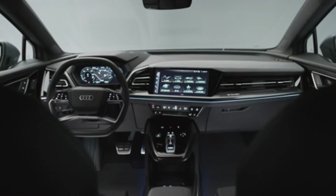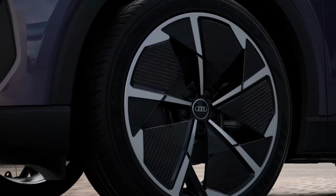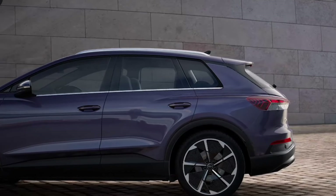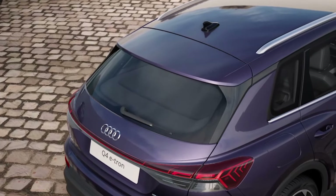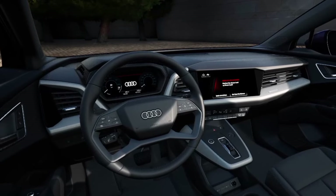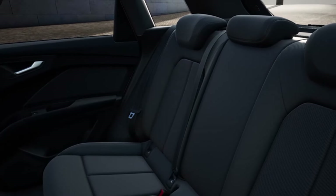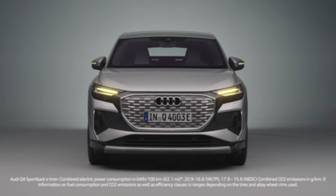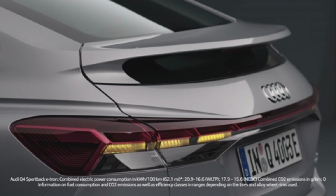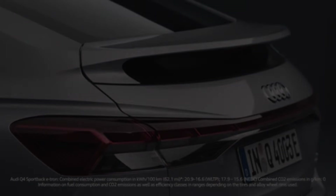The new Q4 45 e-tron powertrain introduced for 2025 is the entry-level offering, but it has a certain appeal. It misses out on Audi's Quattro AWD, but its single rear motor is far more powerful than last year's equivalent. Driving range of more than 280 miles is the most of any Q4 e-tron. Compared trim level to trim level, the Q4 45 e-tron costs $3,800 less than the dual-motor Q4 55 e-tron. Pricing for the 2025 Q4 45 e-tron begins at just over $51,000 in the starter Premium trim.